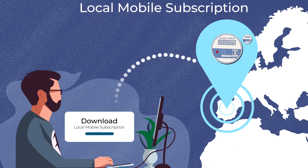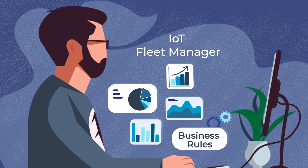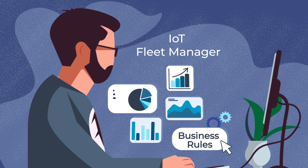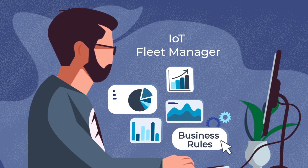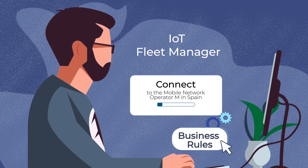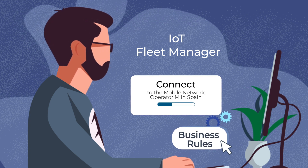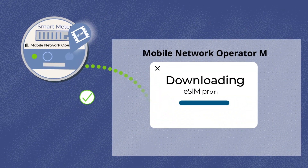Let's see how it works. The process is controlled via the service provider's fleet manager. This is used to apply business rules which specify the mobile network operator subscription that will be loaded onto the device. In this example, the IoT service provider issues a rule for the eSIM to download a local mobile subscription when a smart meter is first powered up in Spain,